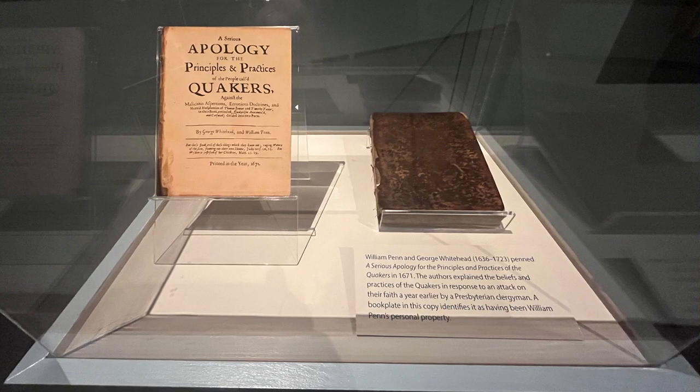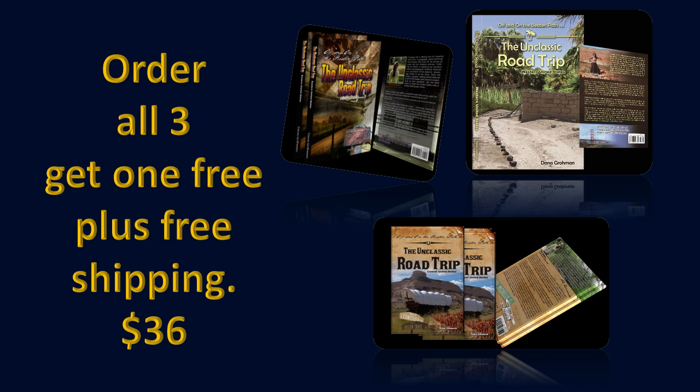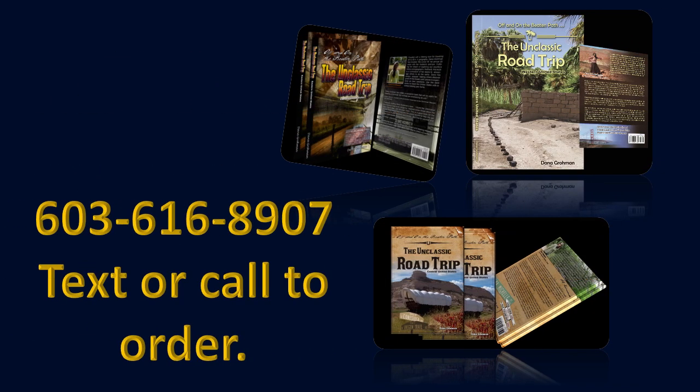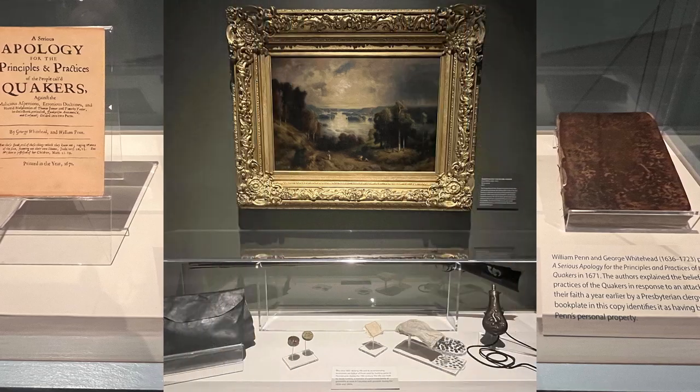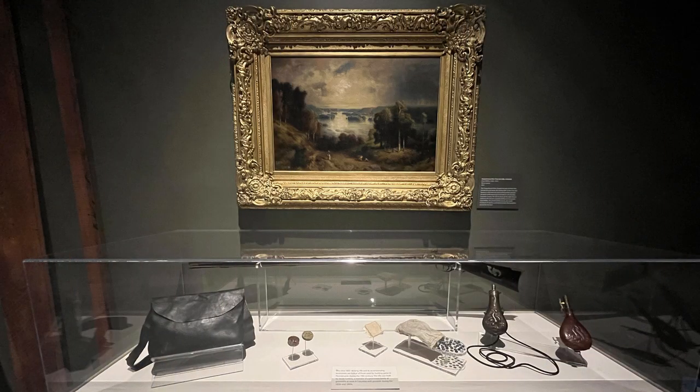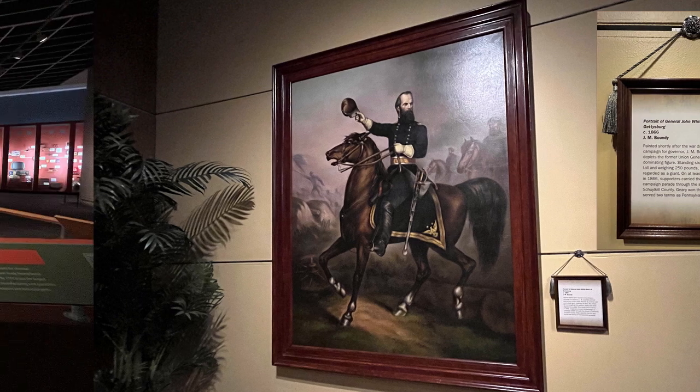William Penn and George Whitehead penned a serious apology for the principles and practices of the Quakers in 1671. The authors explained the beliefs and practices of the Quakers in response to an attack on their faith a year earlier by a Presbyterian clergyman. A book plate in this copy identifies it as having been William Penn's personal property. There were so many beautiful paintings and artifacts found across the state, representing history and protected at this wonderful museum.